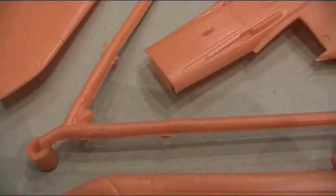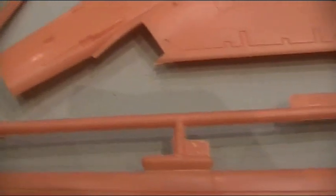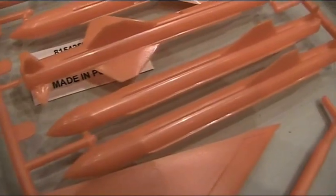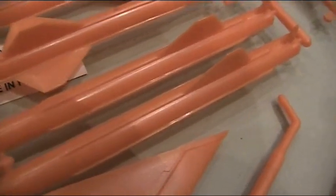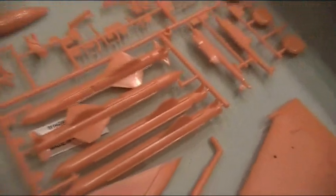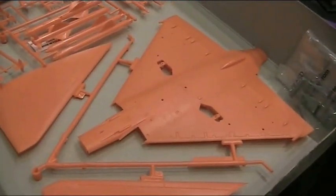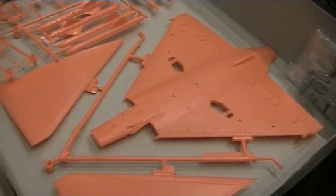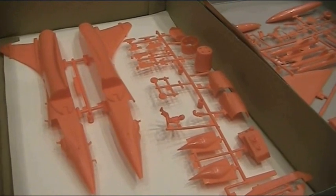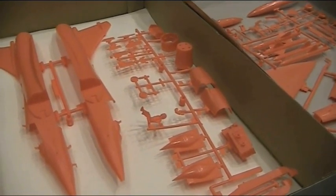Looking quite close you can see there's heat deformation on the sprues, and the edges of the missiles have more than a one-millimetre-thick flash. Anyone that only glues it together quickly and chucks on the decals won't have a very pleasing finish, so we'll put a little more effort than that into it following the instructions.